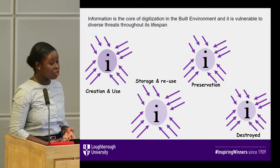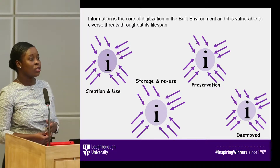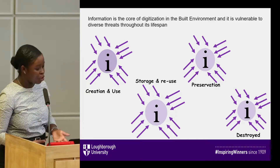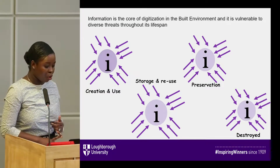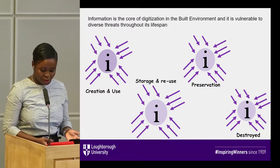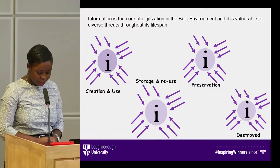We carried out this research because information, as we all know, is the core of decision-making and it's vulnerable to diverse threats from when it's created, used, through to when it's stored, reused, preserved and also through to its disruption or destruction stage.